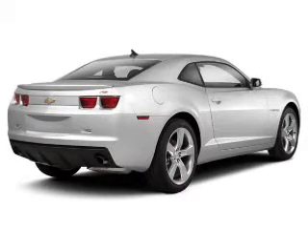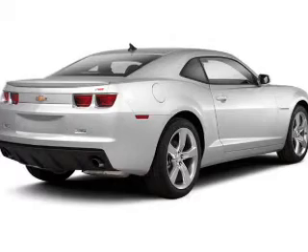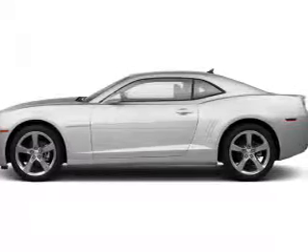The powertrain includes rear wheel drive with a reliable engine connected to a manual transmission that will keep you in touch with your vehicle. Premium wheels lend a distinctive appearance. Brake safely with the anti-lock braking system.